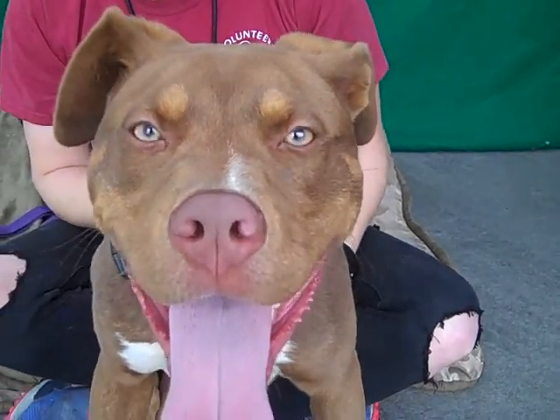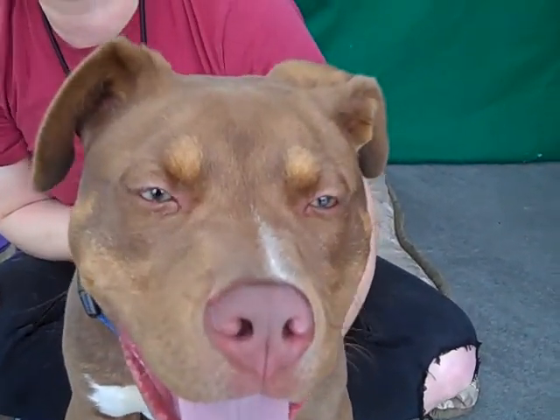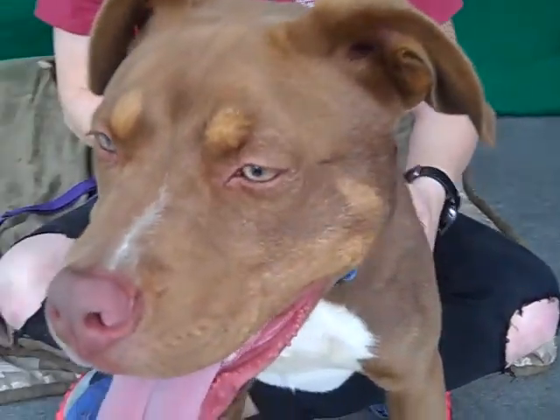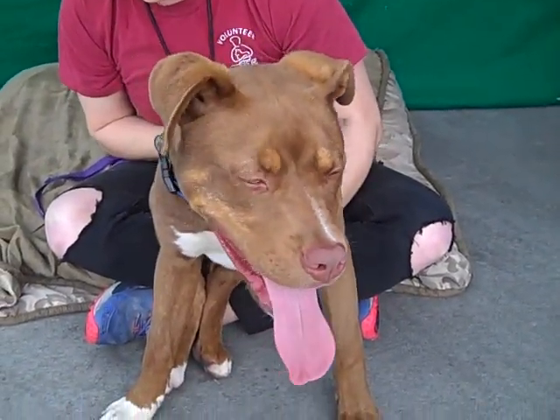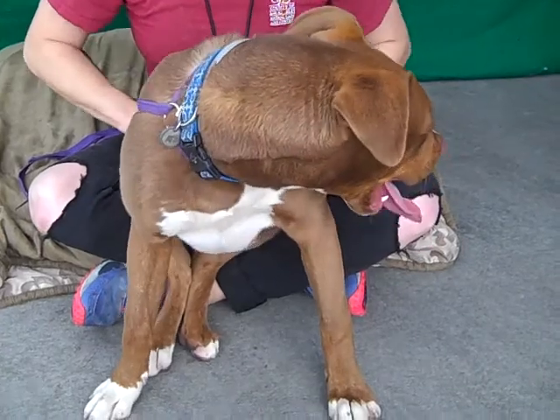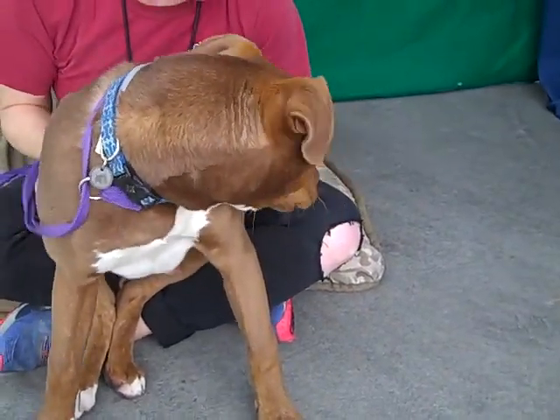He's absolutely stunning. He's got this beautiful pink nose and these green eyes. He's so handsome. He's just got such a sweet soul — he's just such a special guy. And he's a bit of a lap dog. He was giving me kisses earlier.